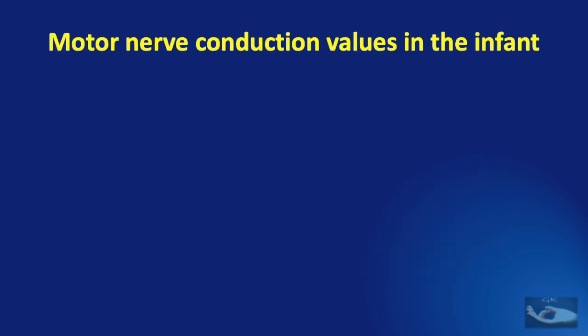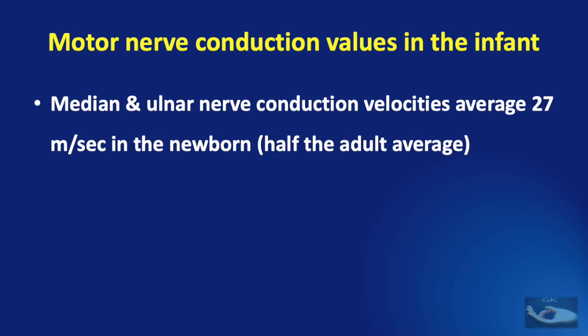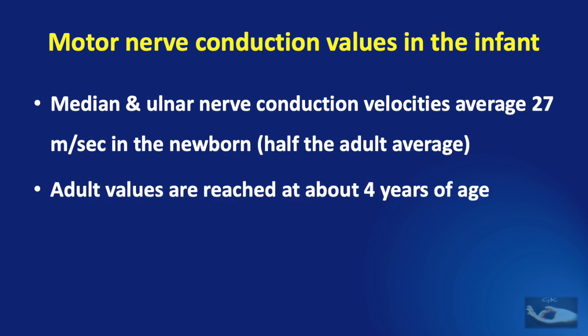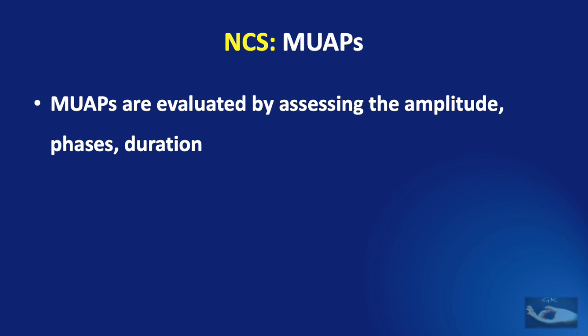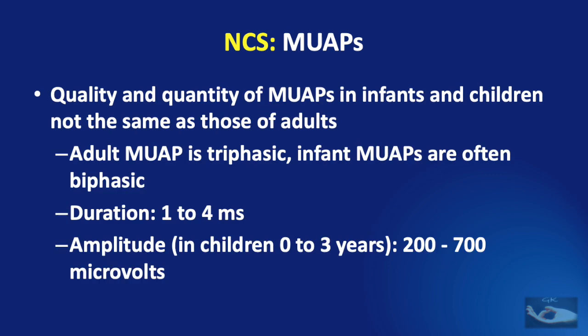Motor nerve conduction values in the infant also differ from adult values. For example, median and ulnar nerve conduction velocities average 27 meters per second in the newborn — half the adult average — and adult values are reached at about 4 years of age. Interestingly, the median nerve conduction velocity tends to lag behind the ulnar nerve velocity and even the peroneal nerve motor velocities. On motor nerve stimulation, motor unit action potentials are recorded and evaluated by assessing amplitude, phases, and duration. The quality and quantity of motor unit action potentials in infants and children is not the same as in adults.